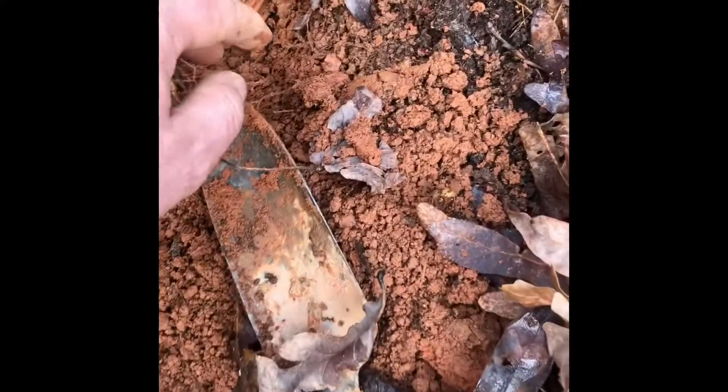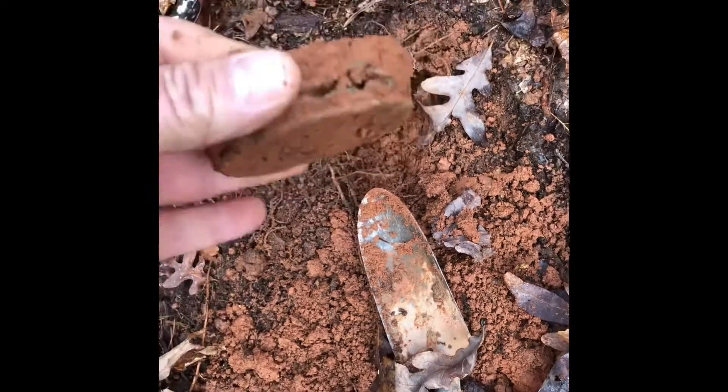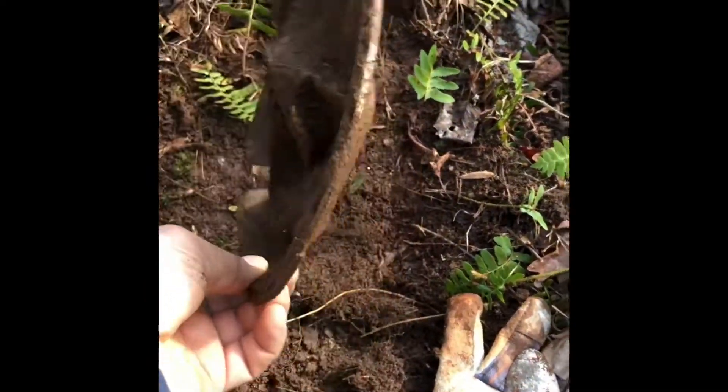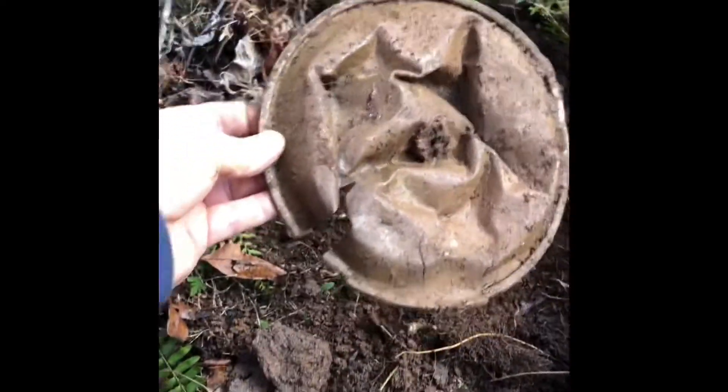Found something here — look at that, a mason jar lid! I'll take it. Looks like some sort of lid of some sort, it's a little banged up. I don't really know what it is, but I'll take it.